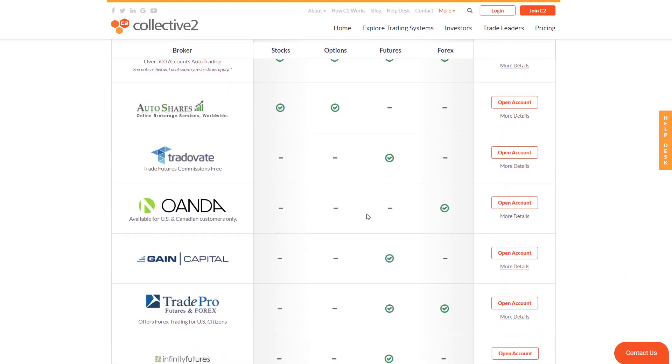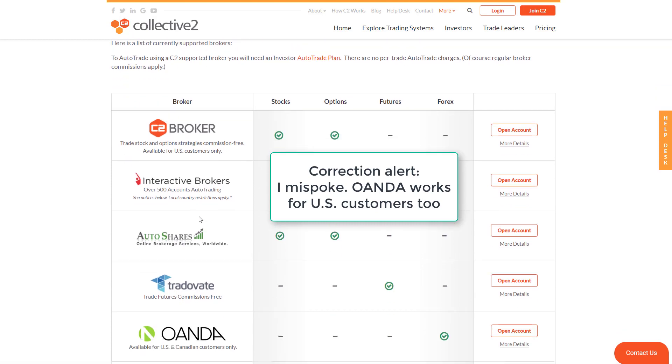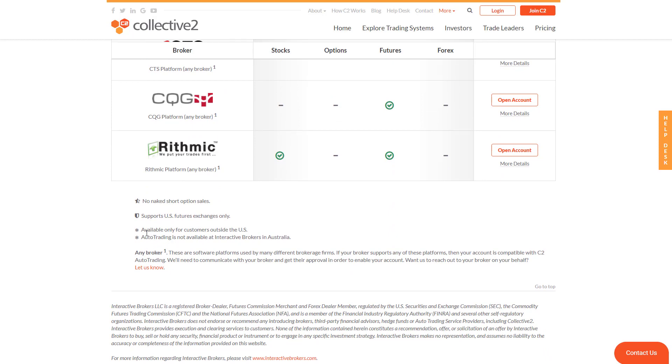Scrolling down, I'll highlight Oanda, where you can trade Forex strategies and foreign currencies like the Euro, the Yen, and the Pound. Our relationship with Oanda is only available for Canadian customers. You can spend more time looking at the futures-only brokers as well. The two asterisks to note are: Forex is not available to US customers, and auto trading is not available at Interactive Brokers in Australia. If you're unsure whether Interactive Brokers is available in your country, you can Google it to find out if they have a local presence there.